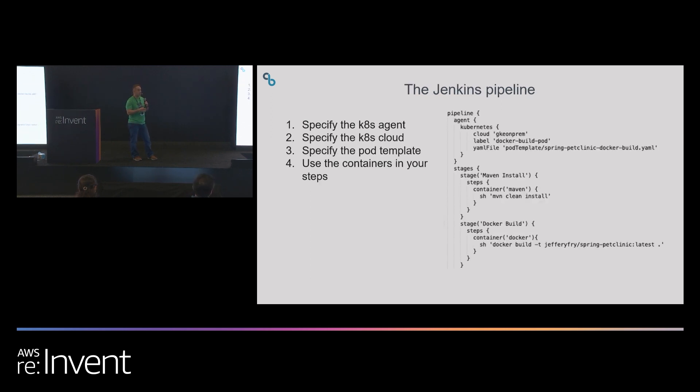The thing that ties it all together is the Jenkins pipeline, which is defined in the Jenkinsfile. Here we define the agent and reference that pod template with all the containers. In each stage we call out the specific container to use. The first stage is a Maven build or Maven install stage, which calls on the Maven container. The last stage does a Docker build using the Docker container.